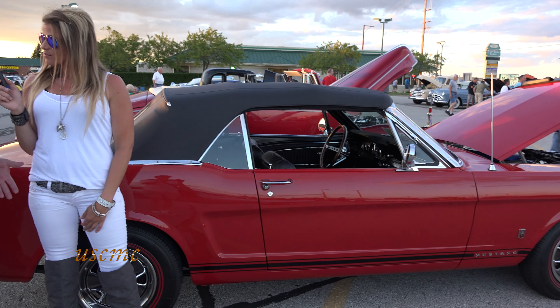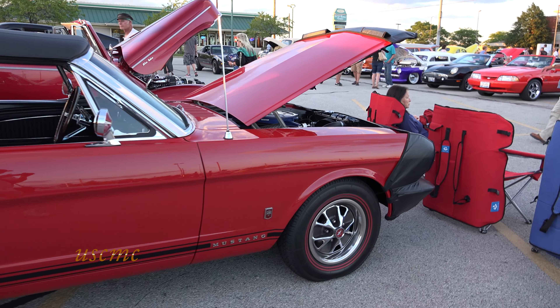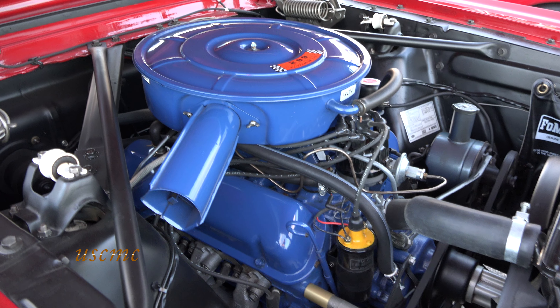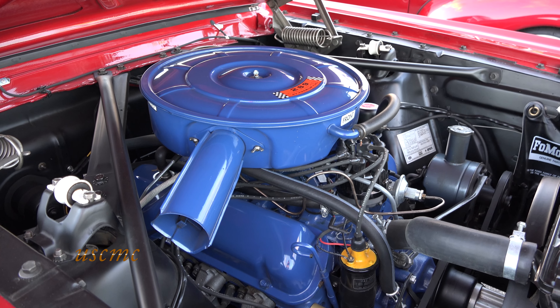Can you give me some details about the engine? It's a 289 A code motor. It's a GT and it's an automatic transmission.